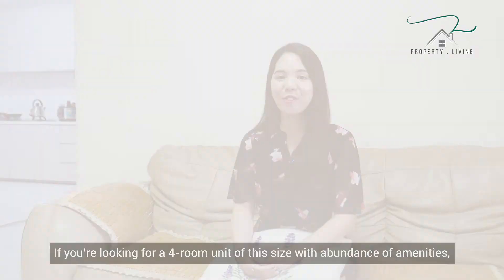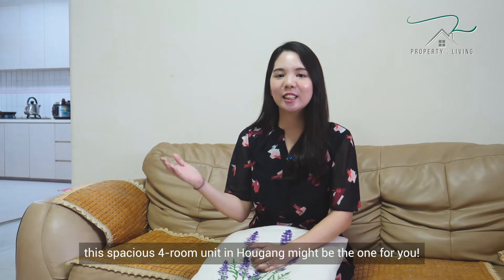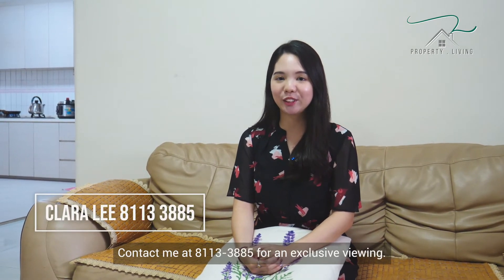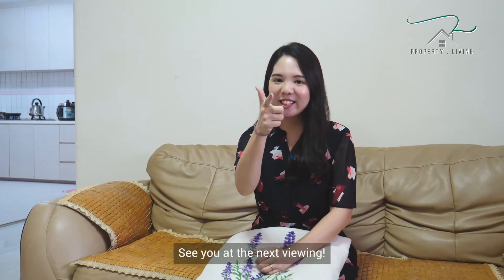If you are looking for a front unit of this size with an abundance of amenities, this spacious front unit in Aukang might be the one for you. Contact me at 8113-3885 for an exclusive viewing. This is Property Living with Clara — see you at the next viewing.